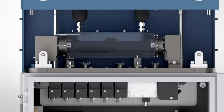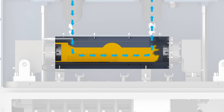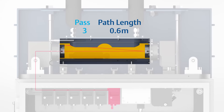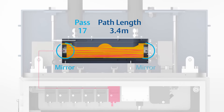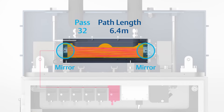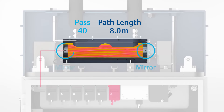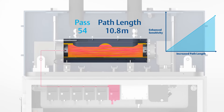To analyze a gaseous mixture, the analyzer continuously extracts a small sample from the process which passes through the measurement cell. The laser light is then directed into the measurement cell where it is reflected multiple times between two mirrors. This multi-pass method results in an increased path length through the sample, enhancing the absorption by the gas and increasing the sensitivity of the analyzer.